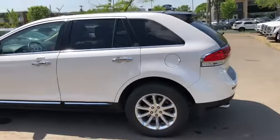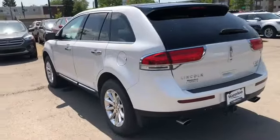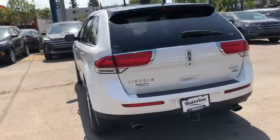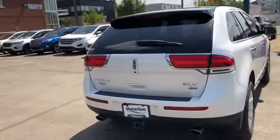We have keyless entry as well as remote start on here with a dual panel moonroof. Coming around to the back end you have your reverse camera, reverse sensors, rear defrost, a rear wiper blade, and a power liftgate.